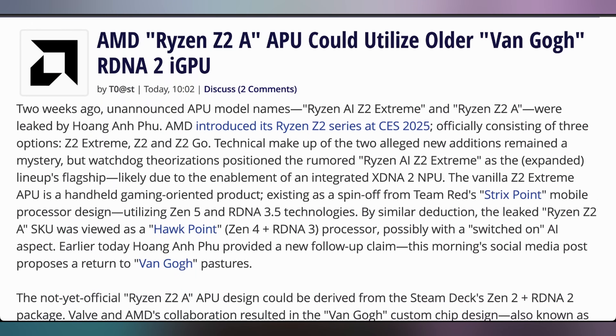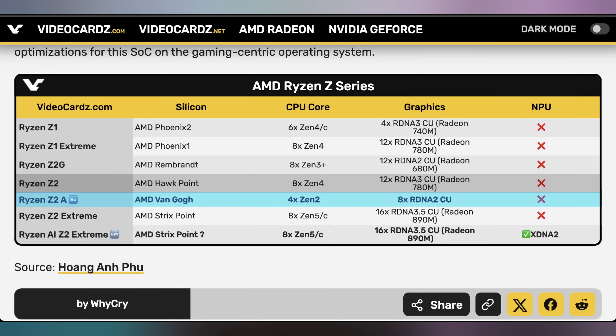It looks like AMD is filtering out performance with the new Ryzen Z2A APU, supposed to be launching alongside the Z2 Extreme, Z2G, and Z2. The latest reports indicate it's going to be pretty far behind — a Van Gogh APU with only four Zen 2 cores and eight RDNA 2 compute units, very far behind the Z1 or Z1 Extreme in terms of CPU generations and also generations behind in compute units and gaming performance. This is apparently for very budget gaming handhelds, and I really hope the price point makes sense — like a $199 Switch Light situation rather than paying $400 for the Z1 when it underperformed.